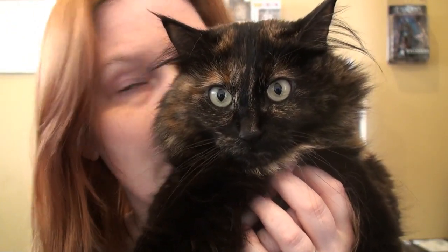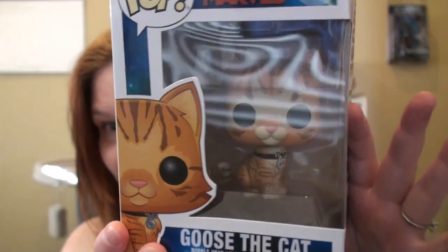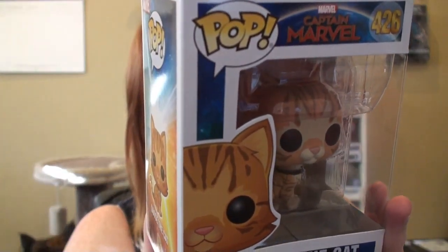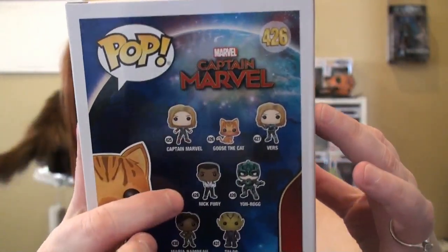This one is Elsa - she's a tortoiseshell, crazy girl. You okay honey? You say hi? All right, so that leads me to my next one: Goose the Cat! So cute - I still needed Goose, so I finally have Goose. I still want Captain Marvel and Nick Fury.